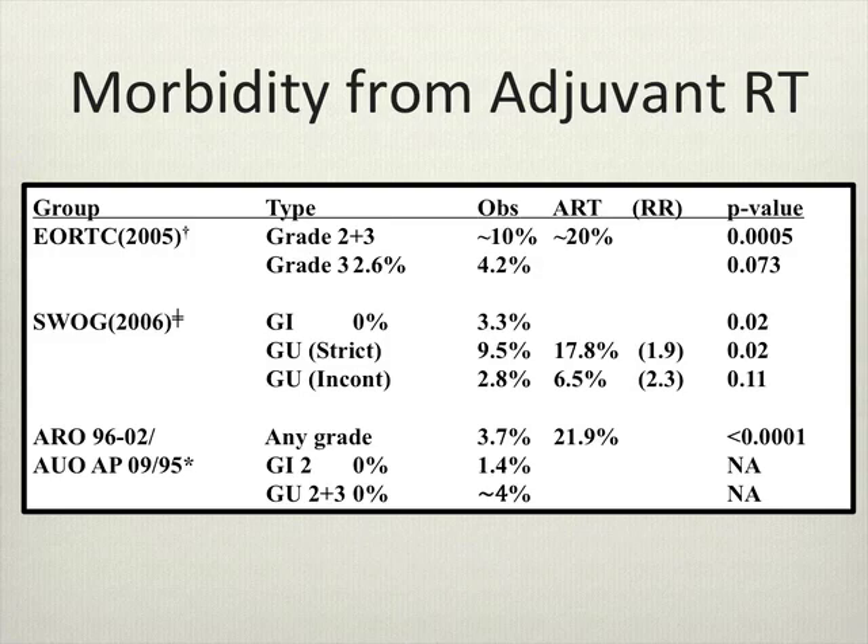In terms of morbidity for adjuvant radiotherapy, severe morbidity is quite low. From the EORTC trial, grade 3 toxicity in the watchful waiting arm was 2.6% versus 4.2% in the adjuvant group — significant morbidity is quite rare. In the SWOG study, the risk of incontinence attributable to adjuvant radiation was only about 2%, and stricture formation was about 7%. The German trial showed about a 4% significant morbidity rate.